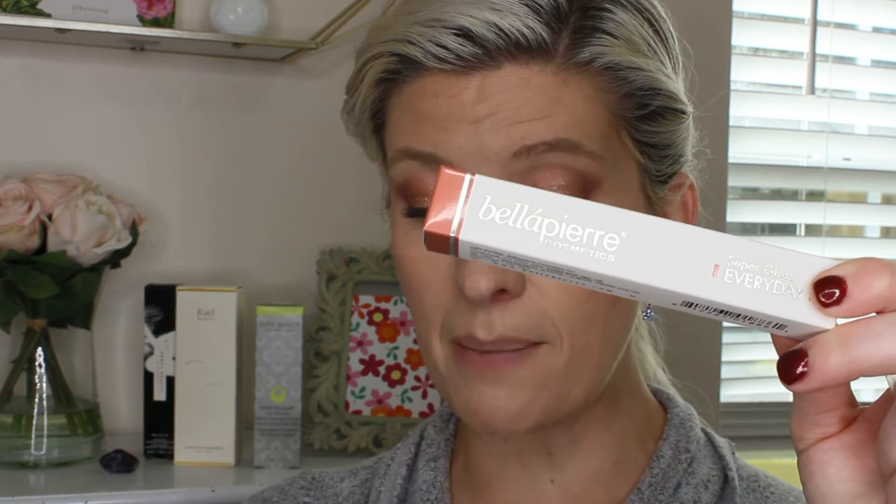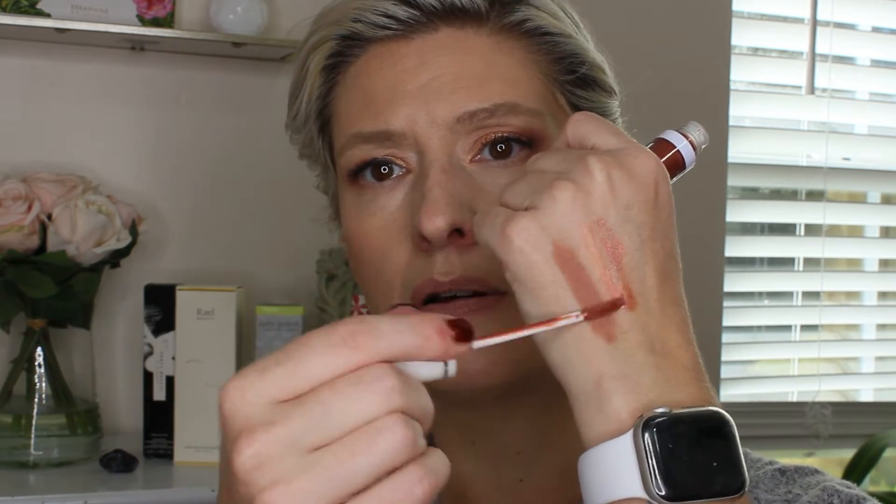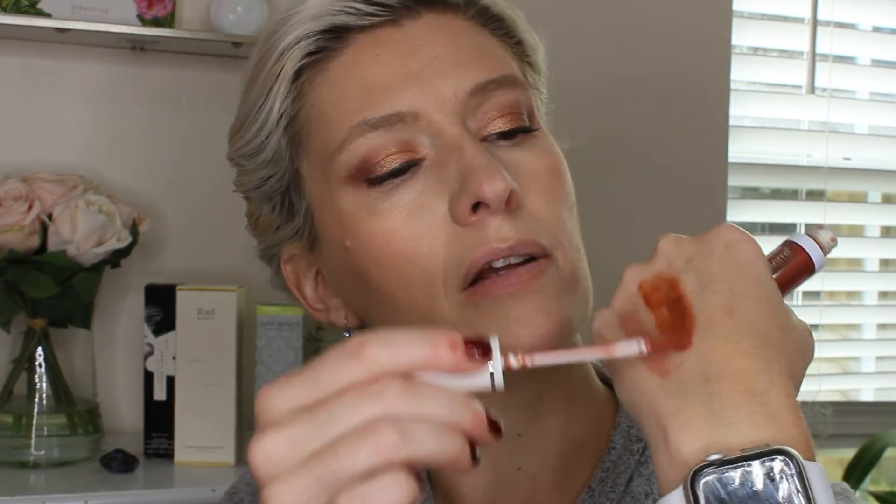The next product I have is the Bella Pierre Super Gloss, retail value $18. It looks like it's Leaping Bunny certified, so it is cruelty free. It says: with lips slightly parted, draw lip outline with applicator, then fill in lips — pretty self-explanatory. Let's open it up. It is in the color 'Everyday' and it is pretty, but much more metallic than I expected. There is the applicator — just a normal gloss applicator. I'm going to swatch it right next to the lip liner. Oh, it smells like cake batter! It is a pretty color but it is very metallic.